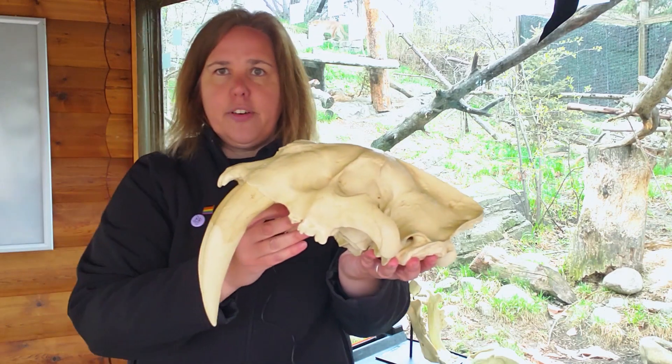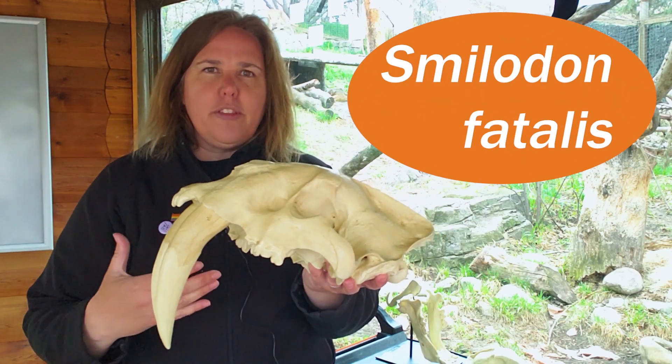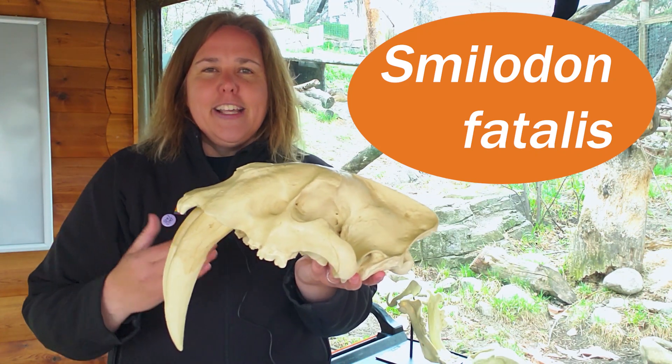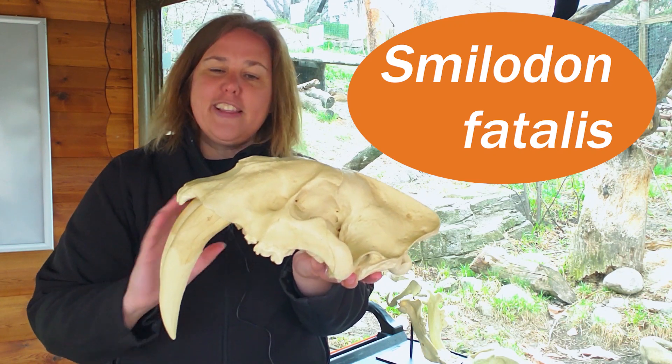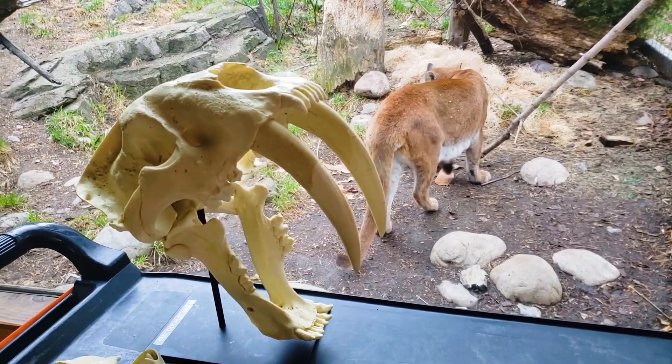This is the skull of Smilodon Fatalis. If you look at the etymology, the meaning of that name: Smilodon in Greek — 'Smila' is knife and 'Don' is tooth in Latin. So these are knife tooth. This is your quintessential saber-toothed cat.